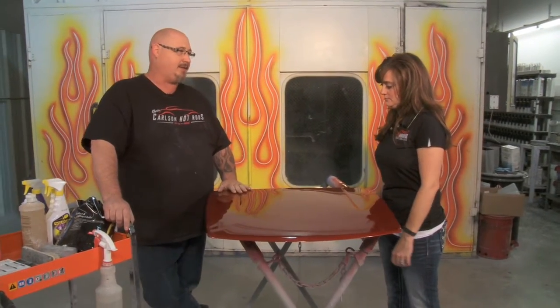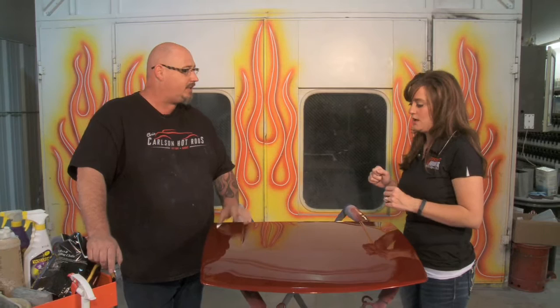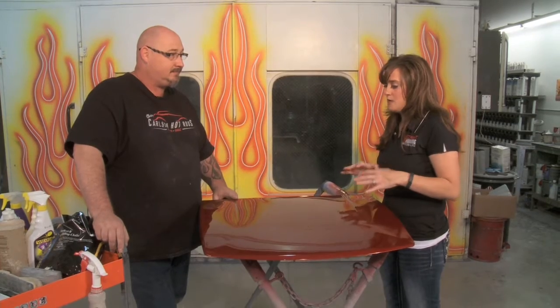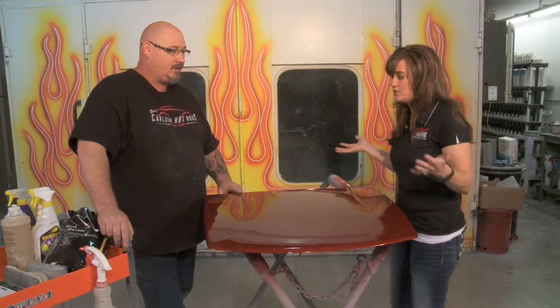We're going to start right after paint. This panel was just painted — it's got a little bit of peel, a little bit of haze. Orange peel: if you take an orange and look at it, it's got that little texture, a wrinkle look — a lot of paint jobs have that. There's always somewhere you can make it better. The only way to do that is wet sand it down and make it flat. So even after the paint job, if it's got a little roughness, you can still make it shiny and smooth after it's finished.